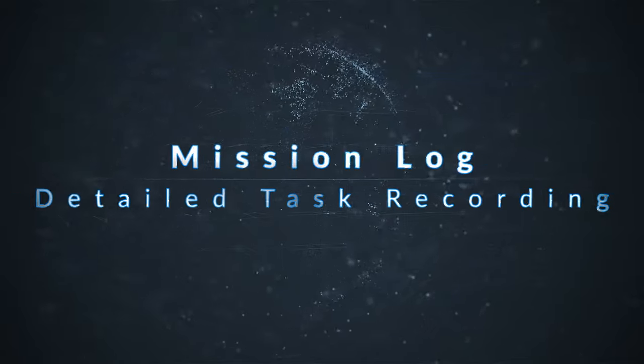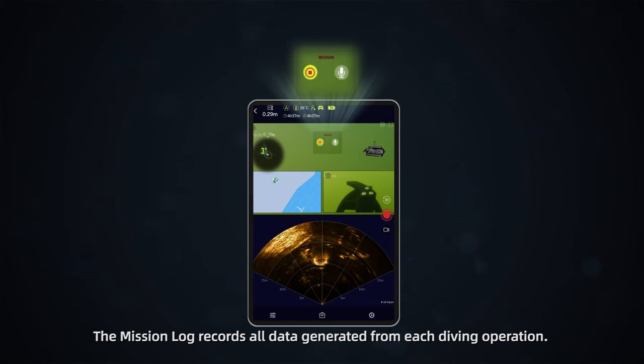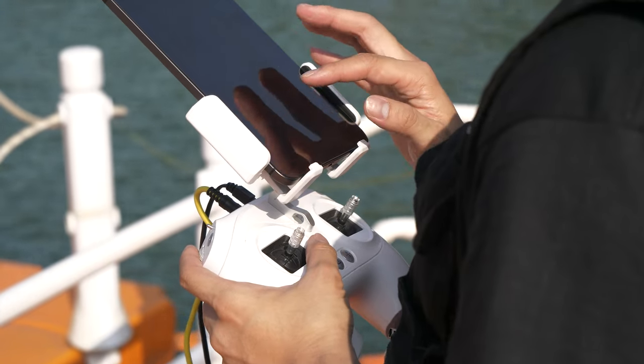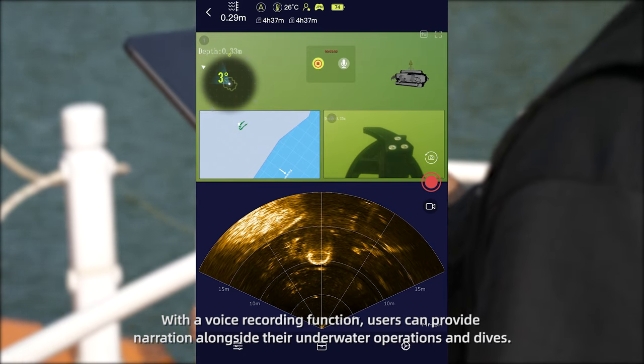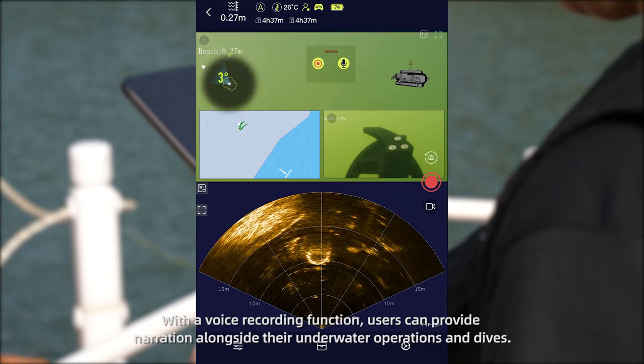Mission Log — detailed test recording — is an all-new function to document your missions to the fullest. The Mission Log records all data generated from each diving operation. With a voice recording function, users can provide narration alongside their underwater operations and dives.